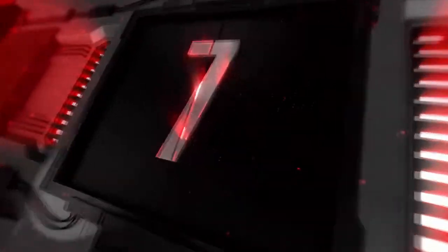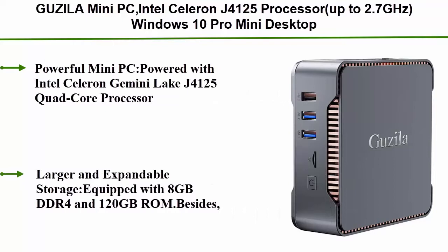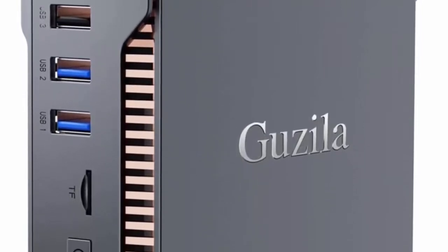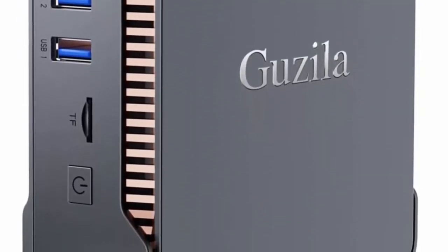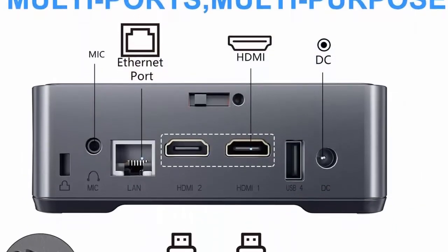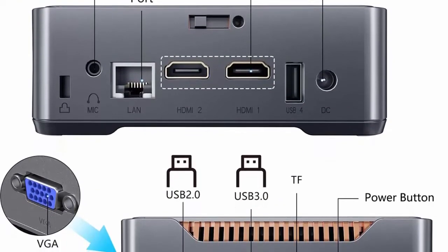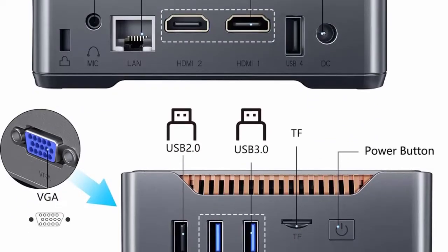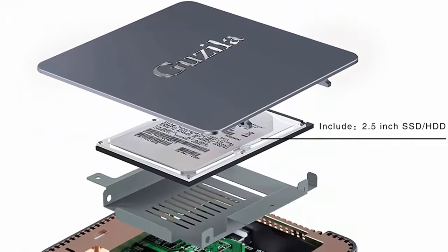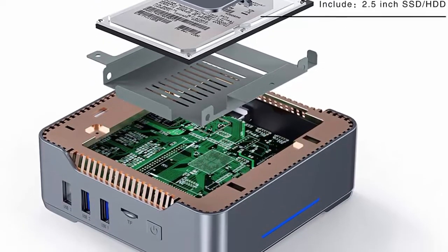Top 7: Godzilla Mini PC, Intel Celeron J4125 processor up to 2.7GHz, Windows 10 Pro Mini Desktop Computer with 8GB DDR4, 120GB ROM, Triple Display support, Gigabit Ethernet, Dual Band Wi-Fi, Bluetooth 4.2, 4K HD. Powered by Intel Celeron Gemini Lake J4125 Quad-Core processor, 4M Cache up to 2.7GHz, with Intel UHD Graphics 600. Perfect for office work, home theater, and even heavy tasks. Equipped with 8GB DDR4 and 120GB ROM.